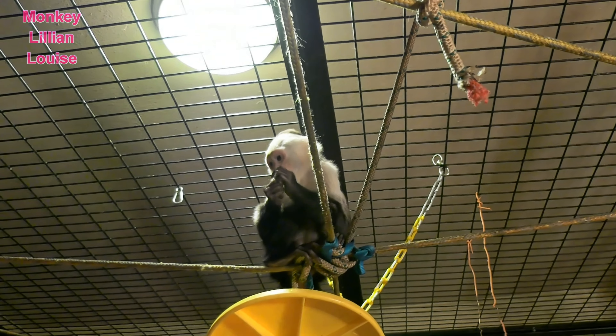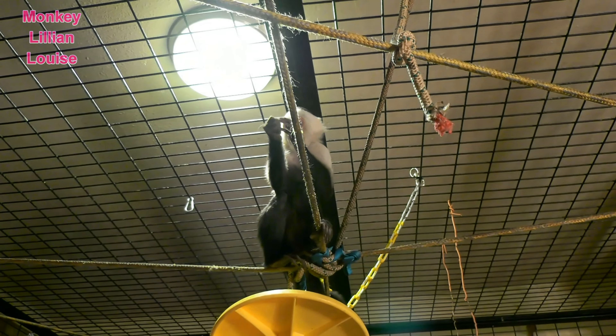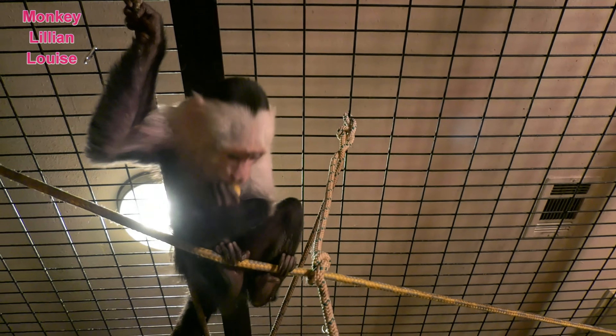Hey everybody, Lily and Louise here. She's our white-faced capuchin monkey and we are in her room. She is with her kitty cat, Prince Harry. I brought Lily in her food. The reason why I have her without a diaper is because her butt is wet right now — I just took her diaper off and washed her.